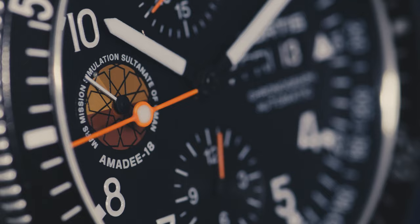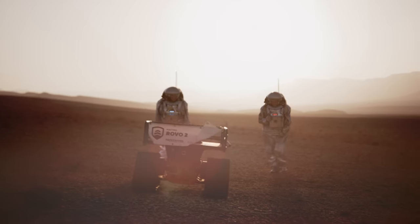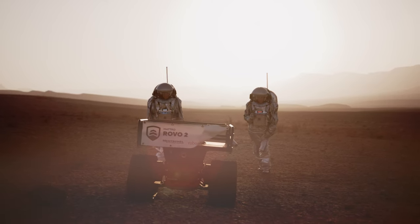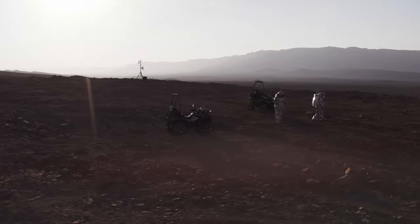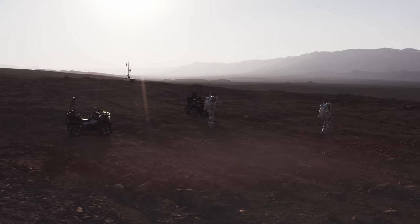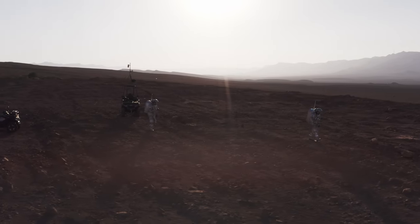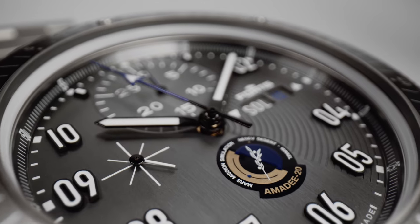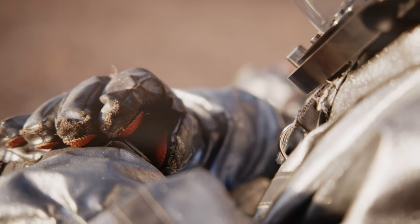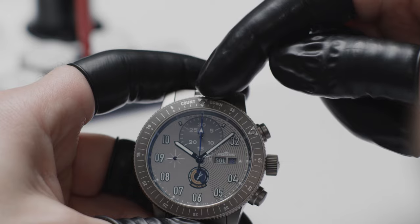DMARS is a space analog research center located in the Ramon Crater of the Negev Desert, established to further understand the benefits and constraints of human operations on other planets. The vast distance between Earth and Mars means there will be significant communication delays — the radio signal can travel anywhere between 3 and 21 minutes, meaning a single message and response exchange can take up to 42 minutes. For the sake of efficiency, participants of the MAD-20 mission tested a moderate delay of 10 minutes by utilizing the MAD-20 chronograph functionality combined with a special marker on the mission control bezel.